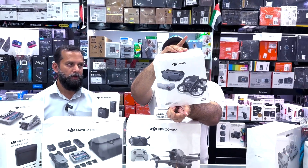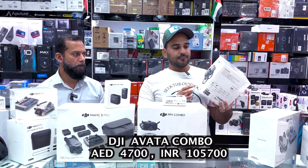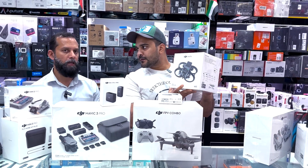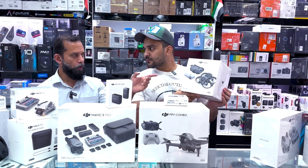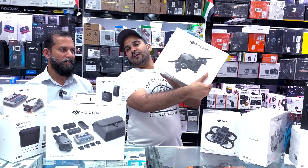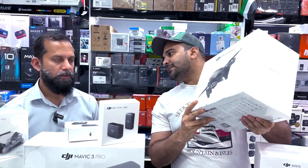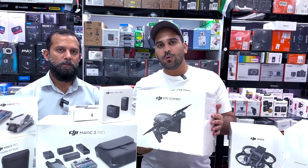For sports purposes, there's the DJI Avata — it's a kind of FPV drone. The best price for the DJI Avata is AED 4700. There's also the ProView combo, which is a smart view combo with goggles, also at AED 4700. If you want to shoot in FPV style, the DJI FPV combo is available at the best price of AED 3450.